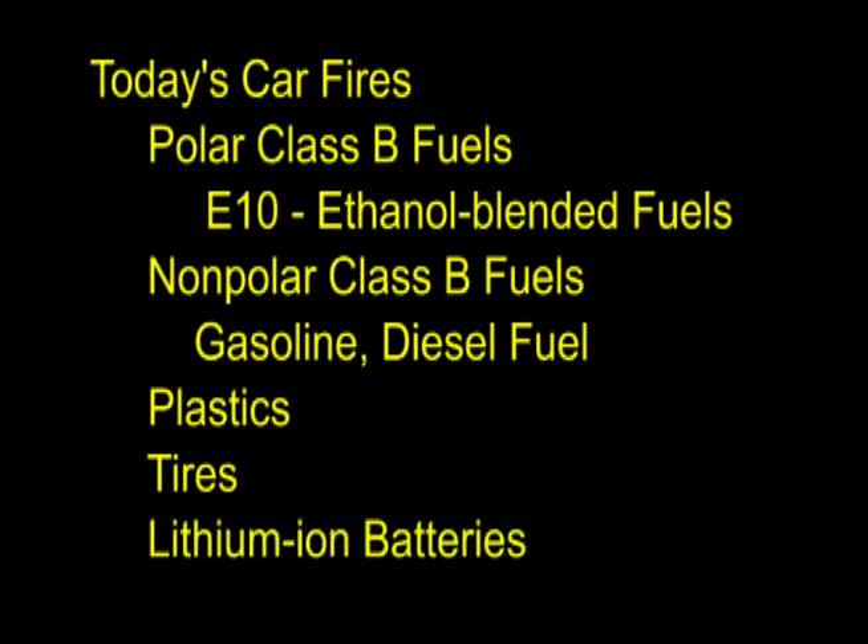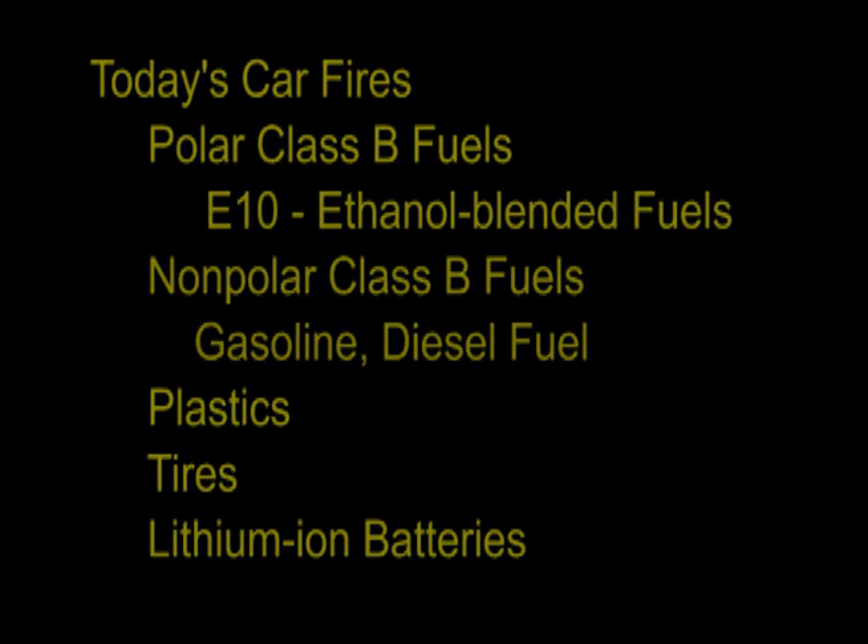With more and more hybrid and electric cars on the road today, lithium-ion batteries are a concern. Full-scale testing conducted by the Fire Protection Research Foundation, NFPA, in June of 2013 found water could eventually extinguish these fires, but only after an average of 1,100 gallons of water was used — more than is carried on most pumper trucks.